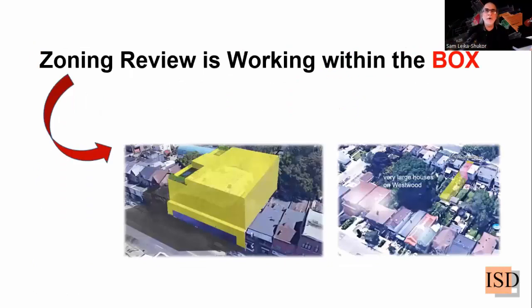In essence, zoning review is working within the box. Any municipality would have a box for you to build within — it's imaginary, not real. Like the yellow box you see is not a real box; it's the limitation of the zoning bylaws. For example, maximum height is 20 meters, or the floor space index is only 30%, so you can occupy only 30% of the land. Zoning review defines that box, and then you have to be creative and find a good solution for your project within it — not outside of it.